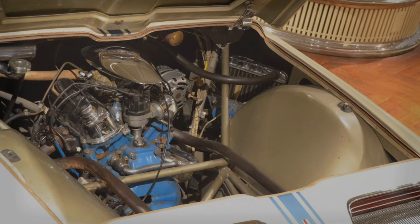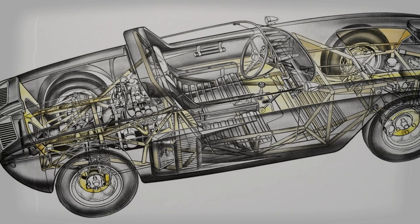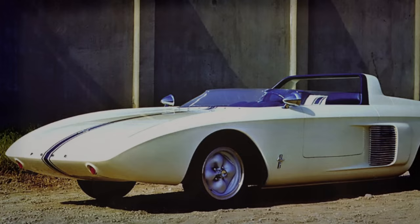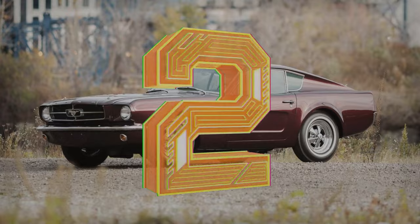This model was notable for its 91-cubic-inch V4 engine situated at the rear, a distinctive feature for Ford vehicles of that era. The Mustang One's design was a radical departure from the norm, focusing on combining roadability, performance, and appearance. Only two prototypes were crafted: the first, a meticulously detailed fiberglass model without operational capabilities, and the second, a fully operational prototype.